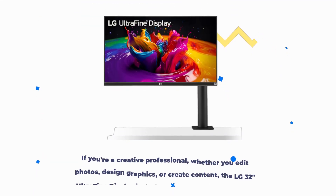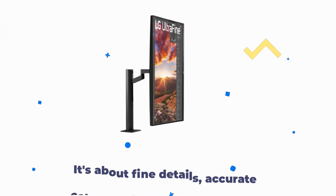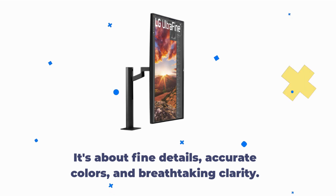If you're a creative professional — whether you edit photos, design graphics, or create content — the LG 32-Inches Ultra Fine display is designed to meet your demands. It's about fine details, accurate colors, and breathtaking clarity.